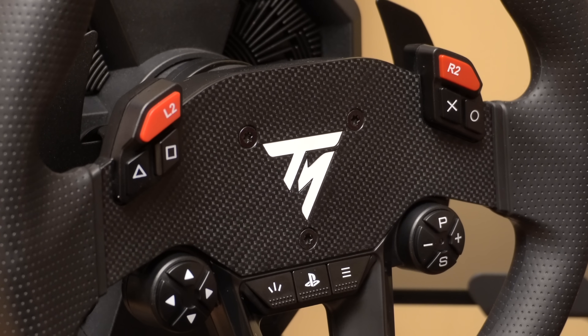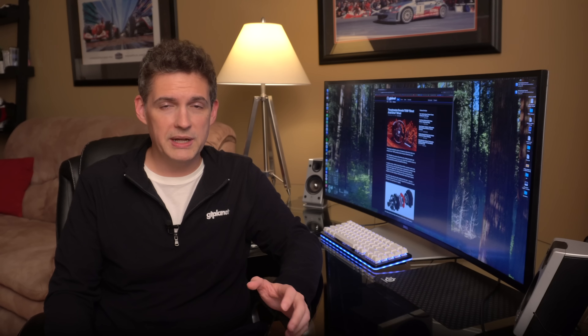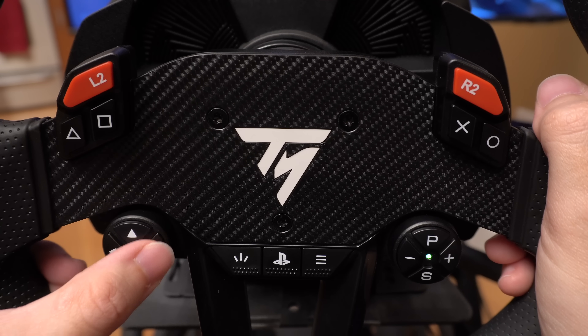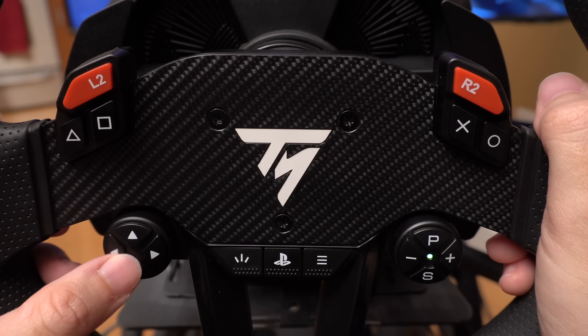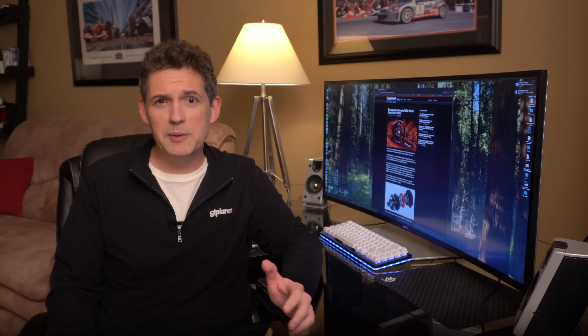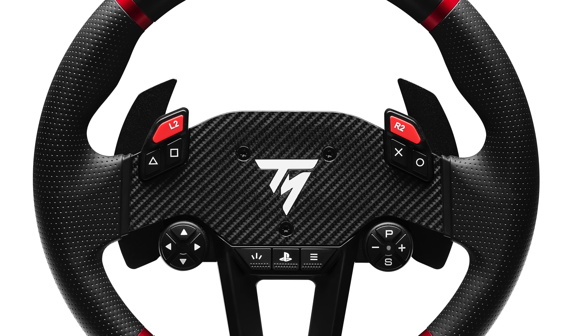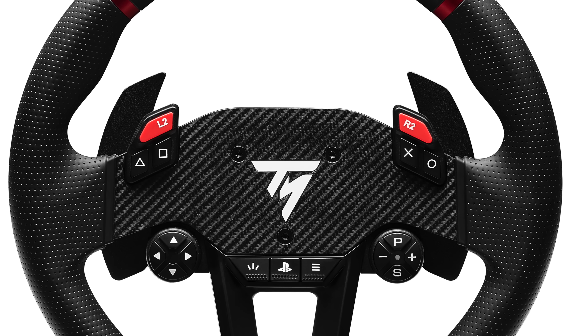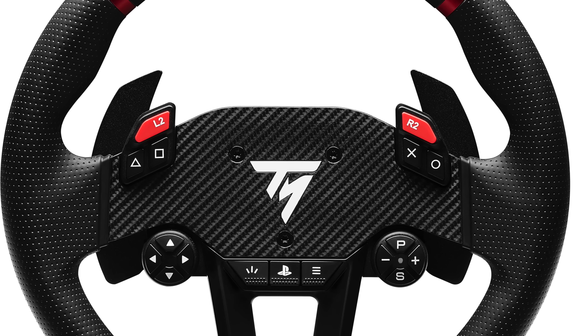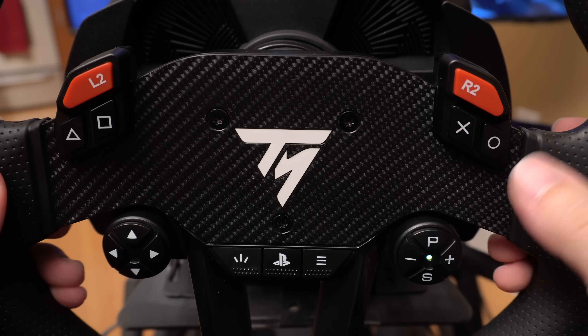The buttons leave much to be desired, offering no clear tactile feedback. The directional pad buttons, important for navigating console game menus, are cramped, making it easy to press multiple buttons by mistake. The layout of the other buttons is also confusing. I would expect the PlayStation buttons to be on the right side of the wheel, opposite the directional pad, as you see on a controller. Instead, you'll find encoder buttons there, used for various purposes based on the game you're playing. In Gran Turismo 7, for example, the encoder buttons are used to control the game's multi-function display feature, like traction control and brake bias.